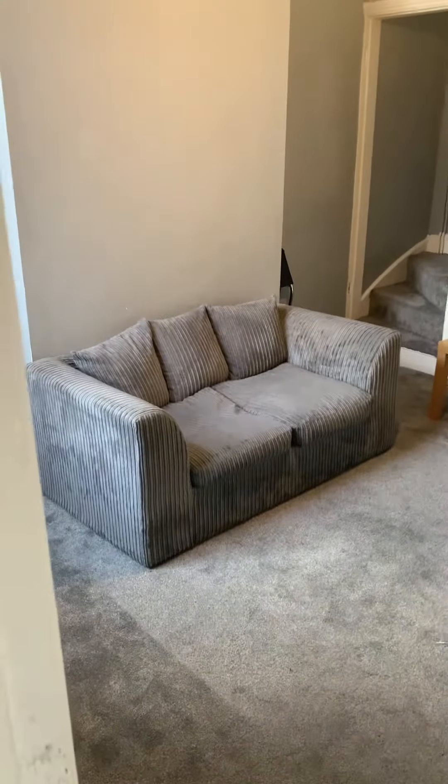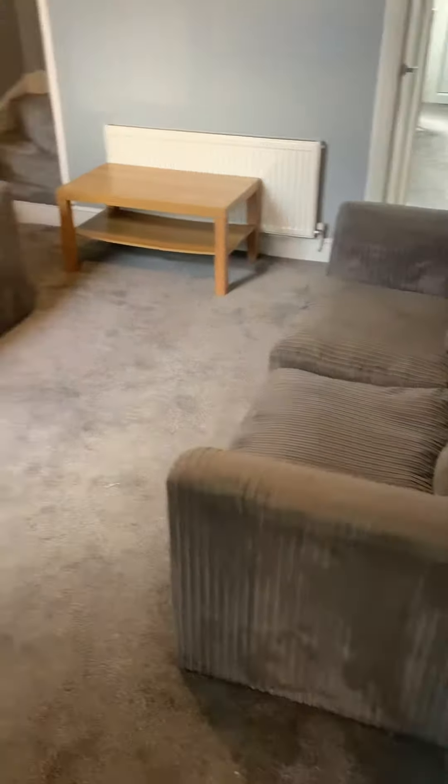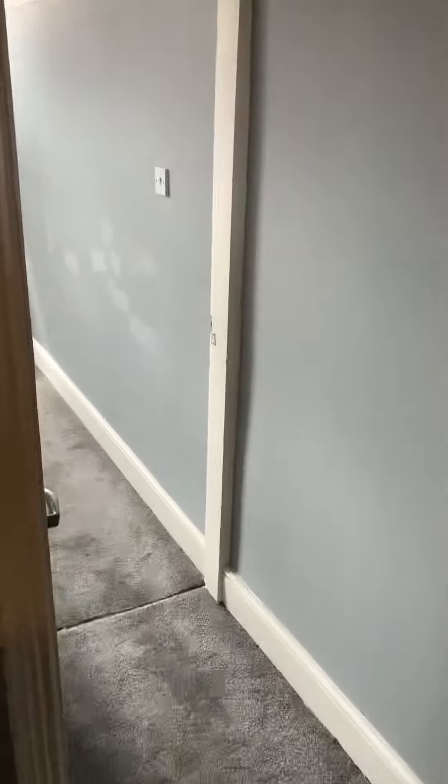The living room has nice grey sofas, grey carpet, and is nicely decorated.